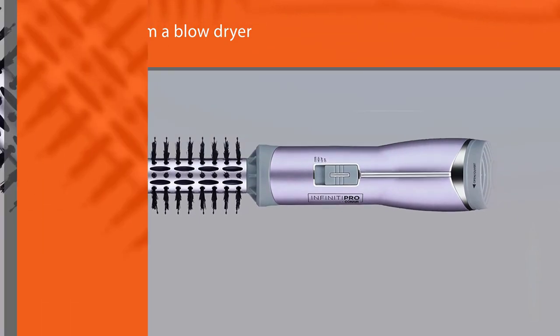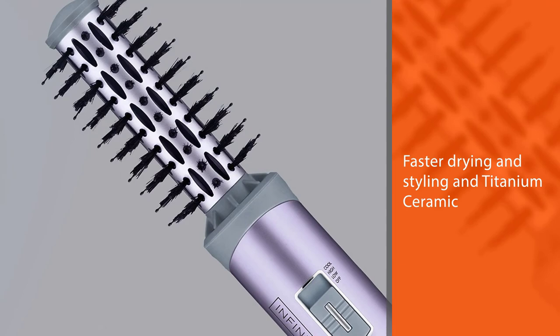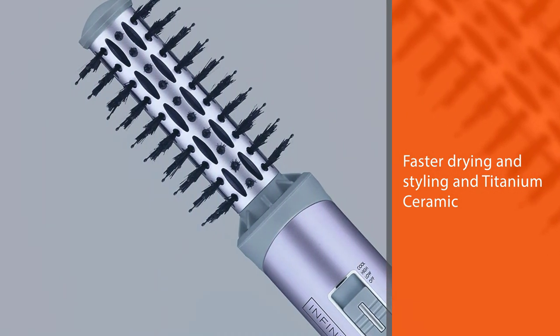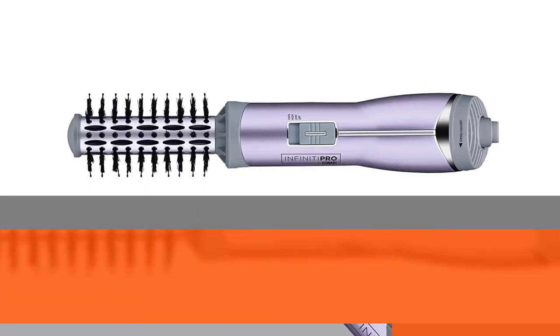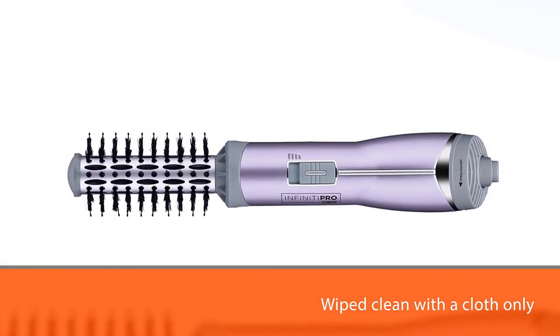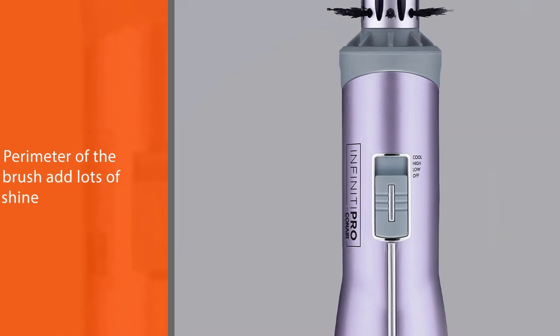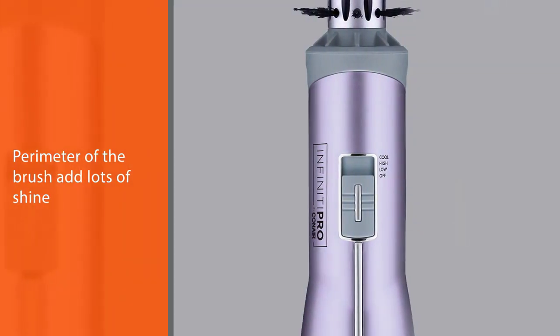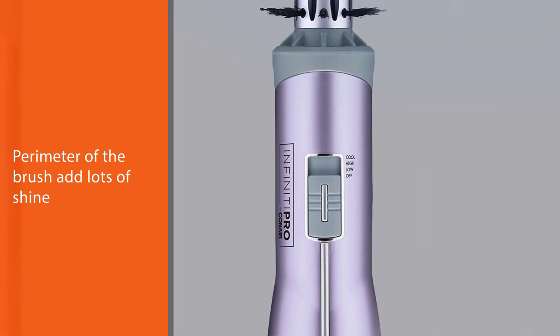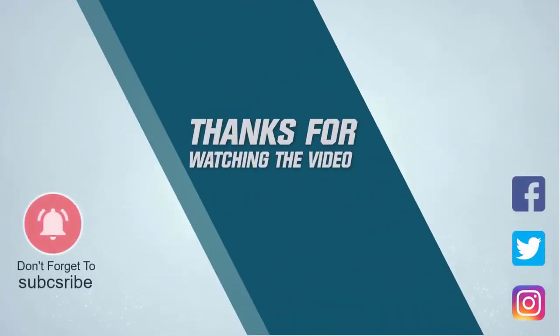The outer surface of the hot air styler should be wiped clean with a cloth only. Heat-activated silicone bristles around the perimeter of the brush add lots of shine. For more details, click the link in the description. Thanks for watching the video.